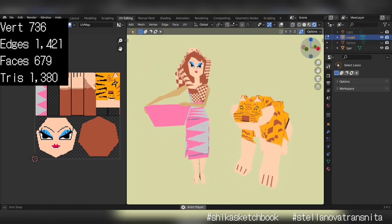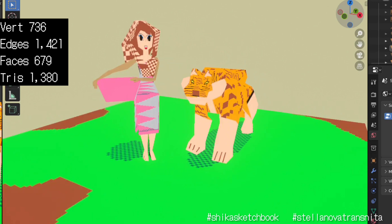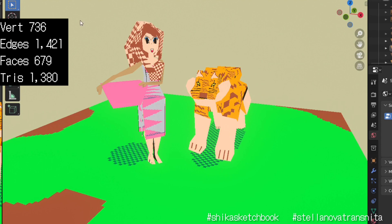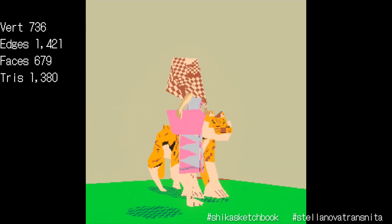So yeah, I couldn't get the 256 face count for this, so it's slightly more triangles and more faces — I guess because of the tiger — but I used the Pico 8 color palette.